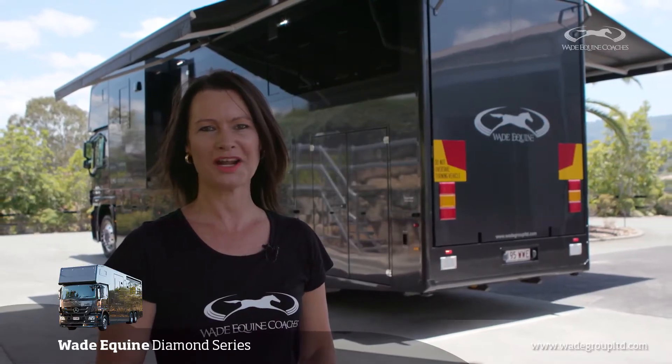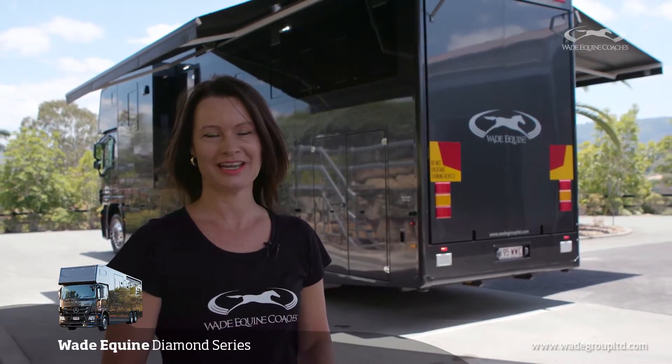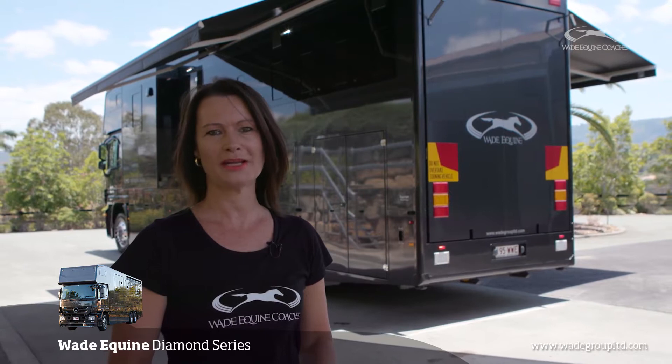Hi, I'm Elisa from Wade Equine Coaches, and today we're lucky enough to be on the sunny Gold Coast, having recently delivered the Wade Equine Diamond Series.